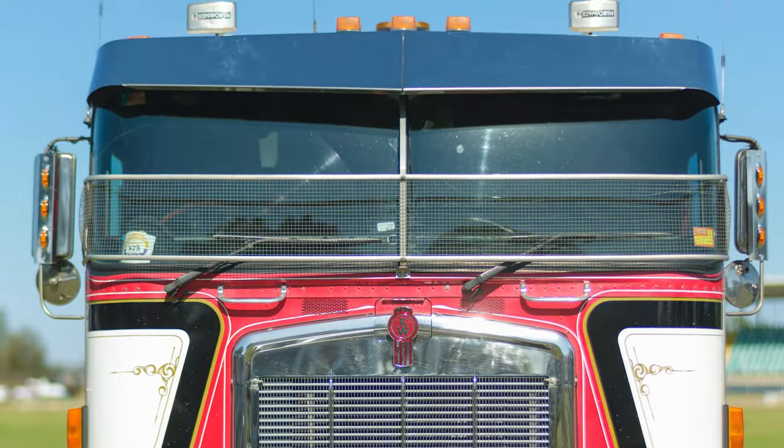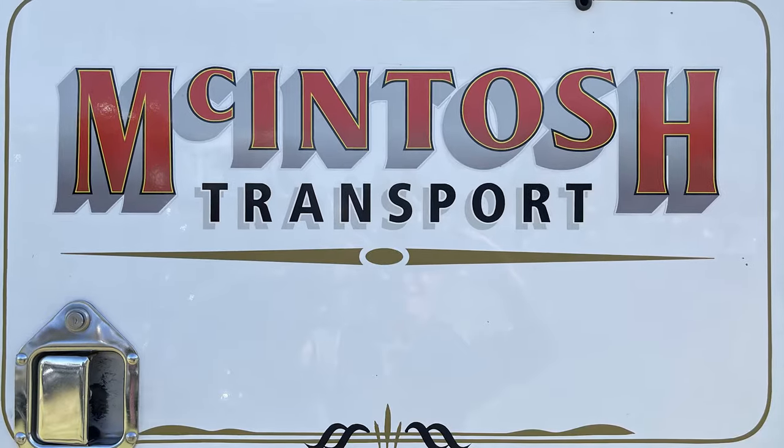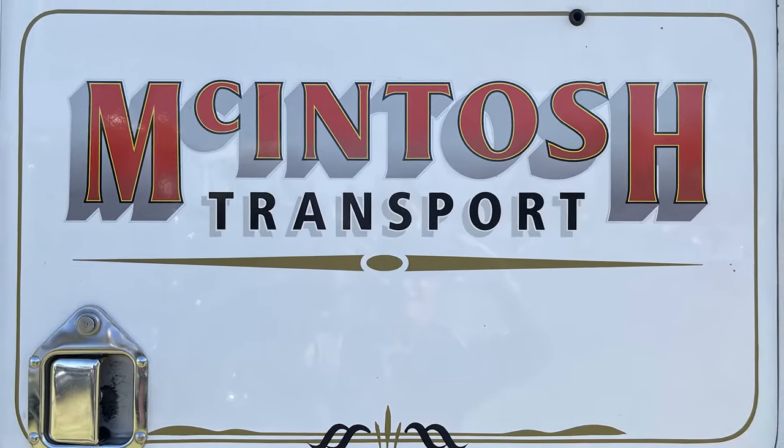Before that it was Hans Hoyledge. Booth's bought out Hans, so I sort of came across with them. Before this I had another prime mover, an old Freightliner, and before that it was three Rigids.